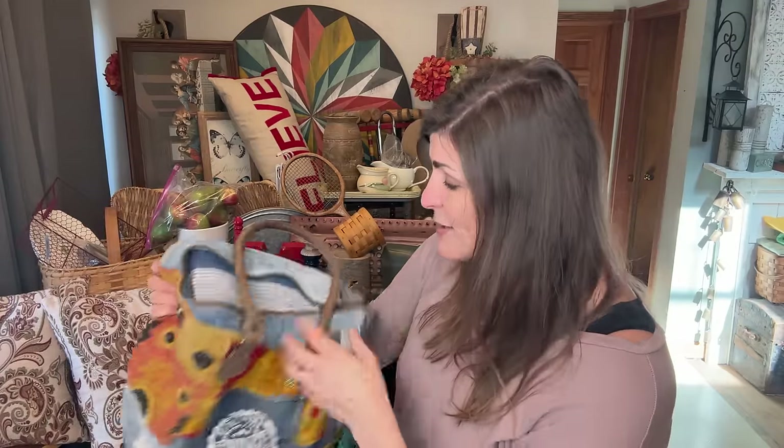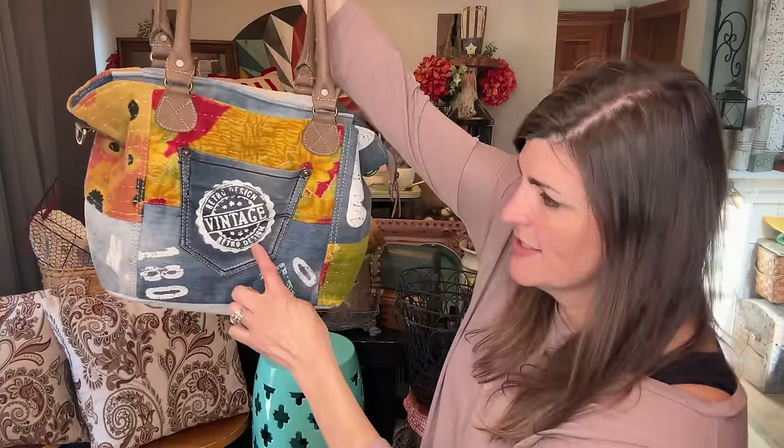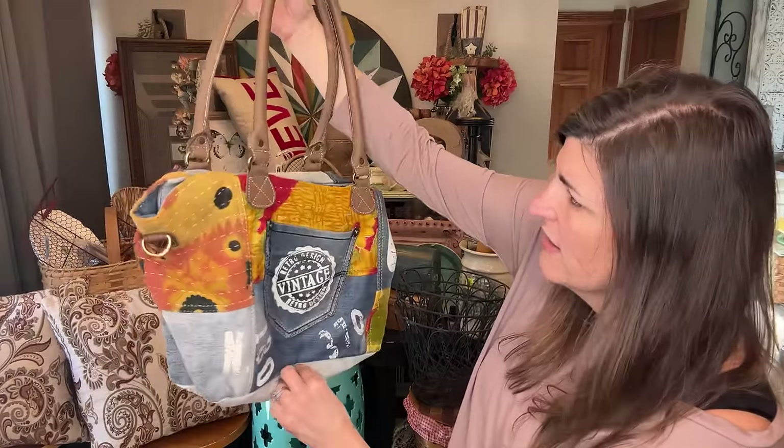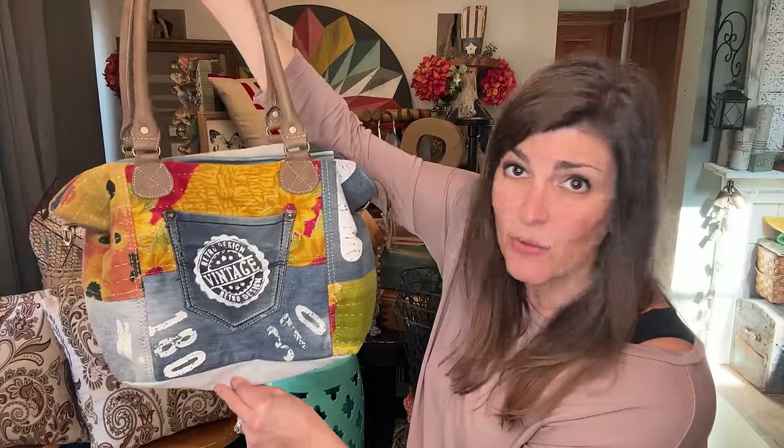Another purse. This one was all vintage-y — and actually it says 'vintage, retro design' right on it. I liked the bright colors, I loved the whole look of it, and I'm going to get this priced and right in my booth.